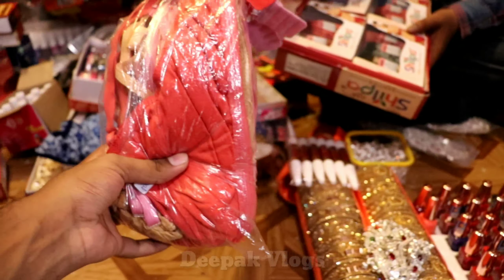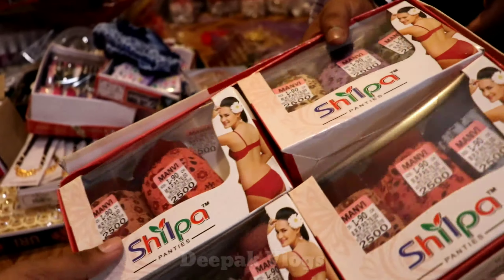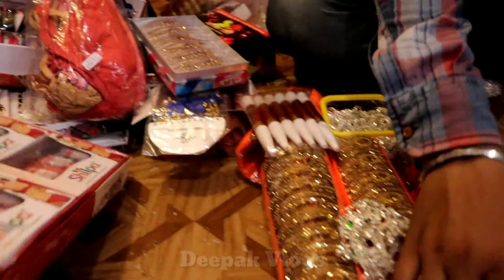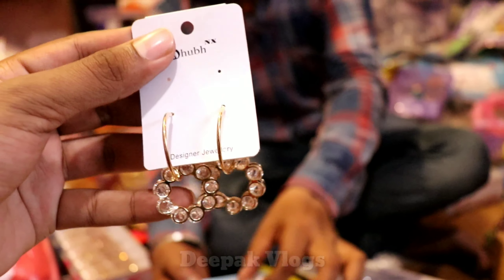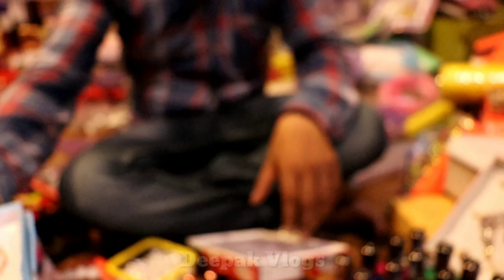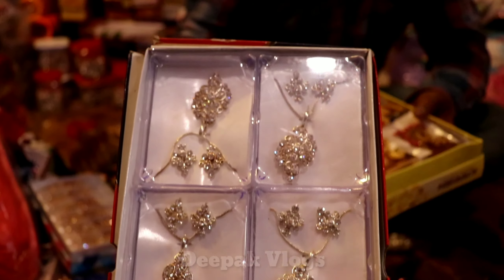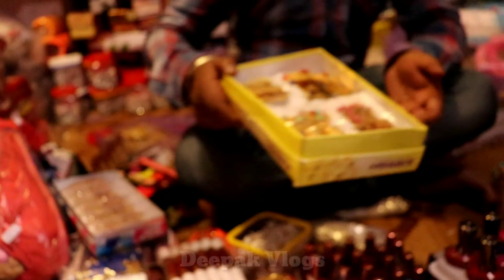It is Rs. 50 per piece. How many in packing? 12 pieces. And this is the top of the range — for Rs. 10 per pair. This is a necklace for Rs. 3 per piece, and the design and variety is a lot.